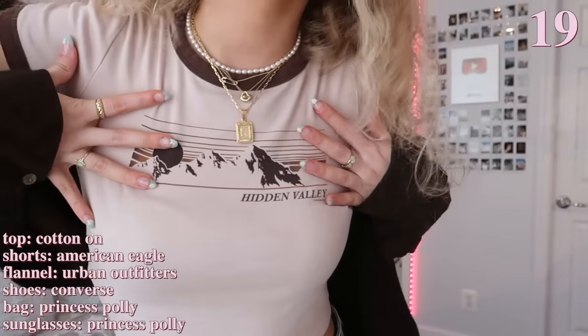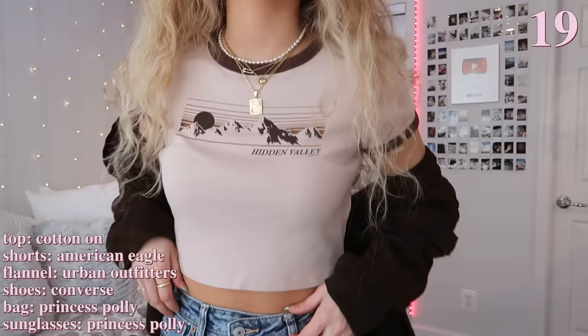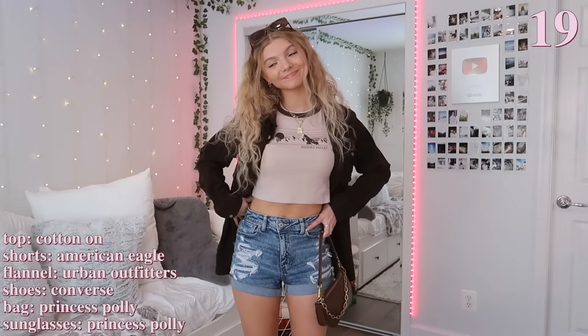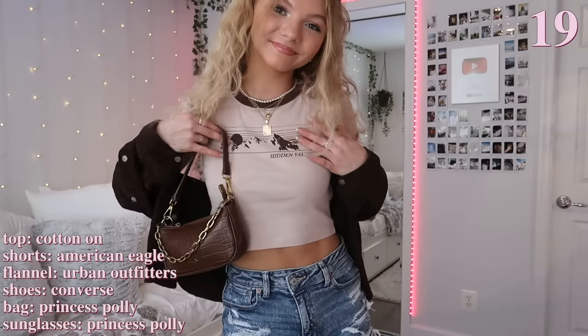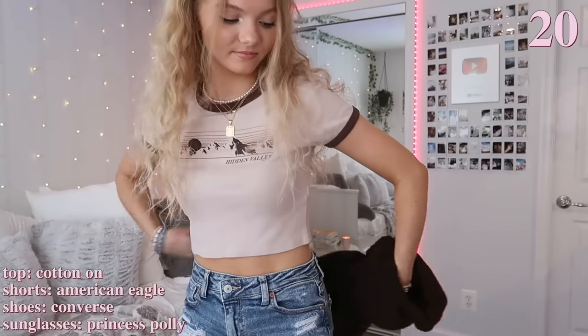I really like this next outfit — it has a lot of browns going on. First I'm just wearing a cropped graphic t-shirt, which I think is perfect for summer and goes with everything. This one is from Cotton On. I matched my flannel to the shirt, and also matched my brown Converse. I'm just wearing some denim shorts, and my sunglasses and bag match as well. This is definitely something I would wear almost every day — it's just so comfortable and easy to put on.